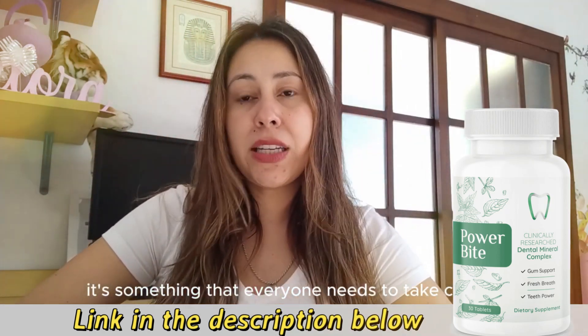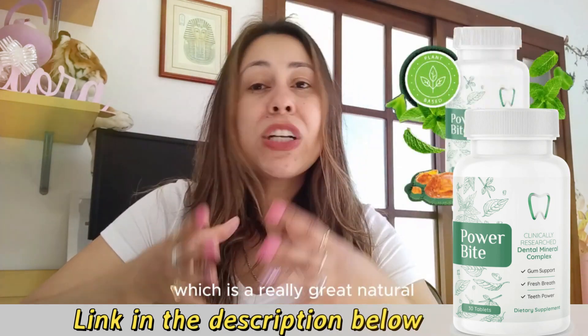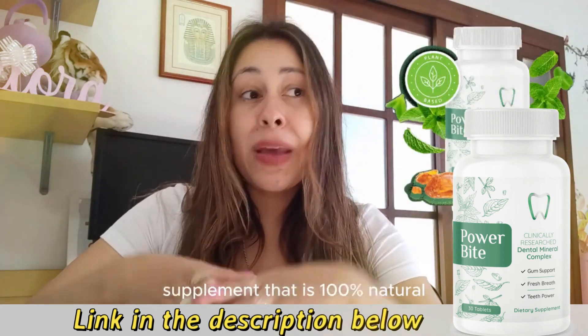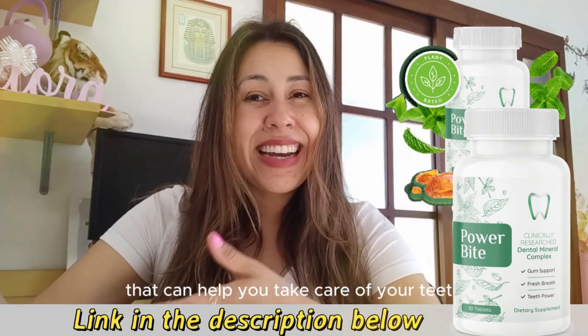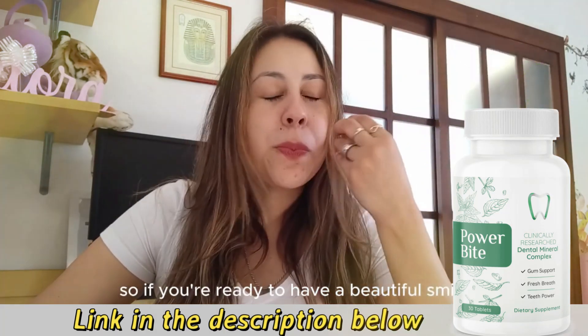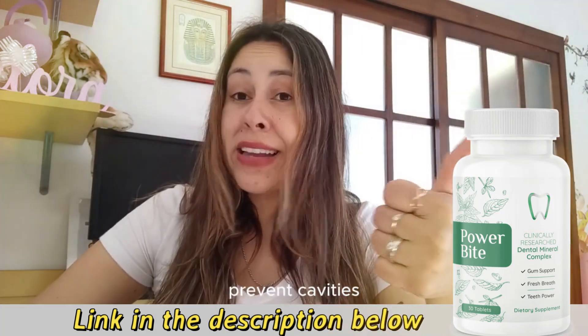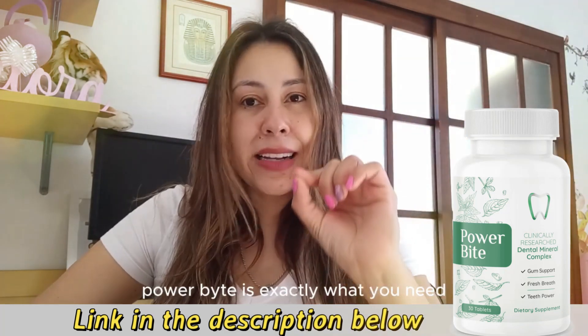Today I'm here to talk to you about Power Bite, which is a really great natural supplement that is 100% natural, that can help you take care of your teeth and your gums at the sanctuary of your house. So if you're ready to have a beautiful smile, prevent cavities, prevent tooth decay, Power Bite is exactly what you need.